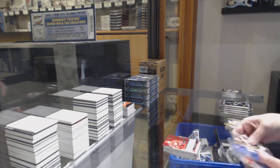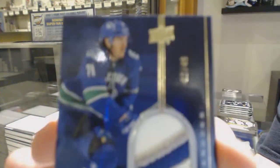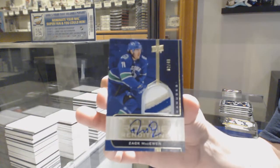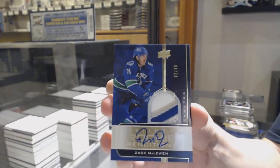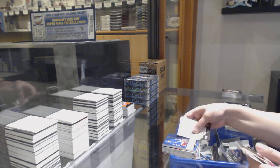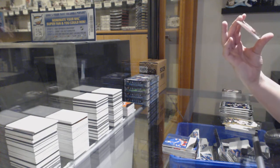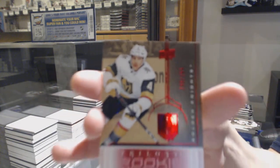Rookie renditions, not numbered, Brian Kuffner. And we've got a rookie patch auto numbered 2 of /49 for the number two spot, Zach McEwen. Not-numbered rookie renditions of Adam Fox, and we've got a rookie renditions numbered 790 of /799 for the number zero spot, Jimmy Schultz.